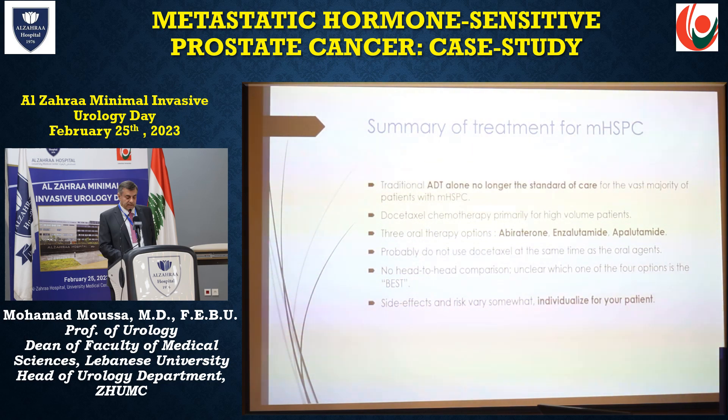Summary of treatment of metastatic hormone-sensitive prostate cancer: ADT alone is no longer the standard of care. Chemotherapy is primarily for high-volume disease. Three oral therapies are now available — abiraterone, enzalutamide, and apalutamide. It is probably not appropriate to use docetaxel at the same time as the oral agents. There is no head-to-head comparison, so it is unclear which of the four options is best. Side effects and risks vary somewhat; treatment should be individualized for your patient.